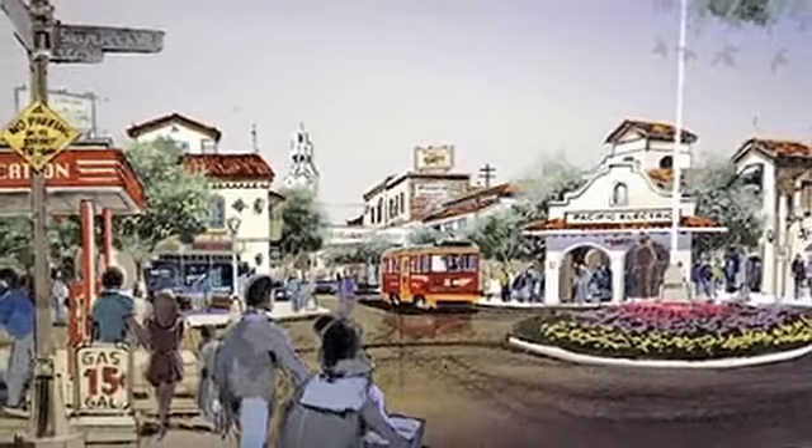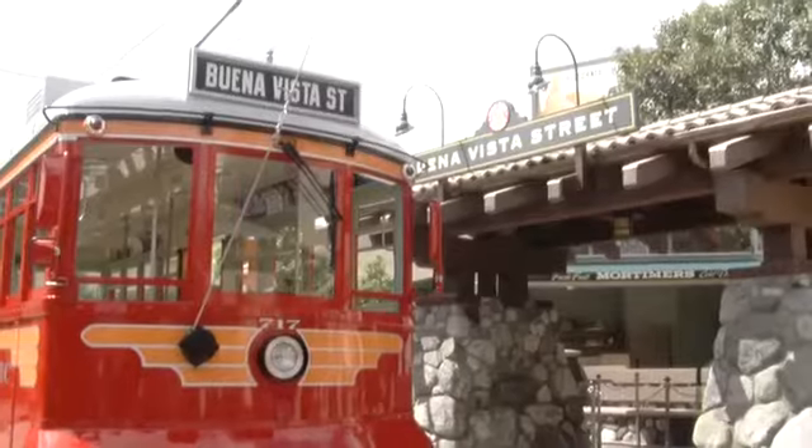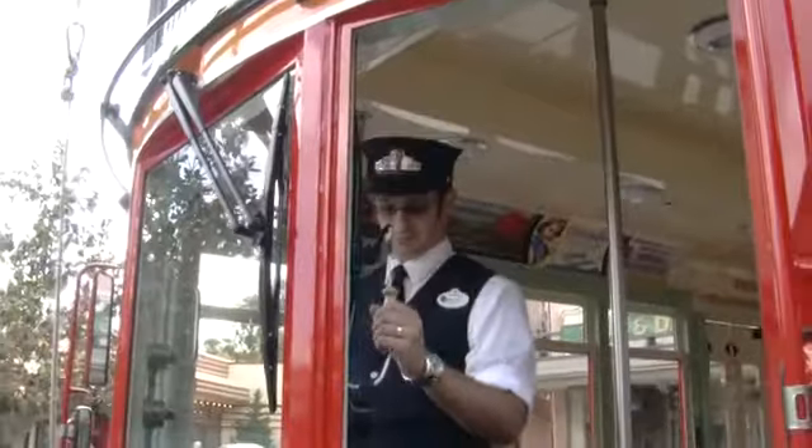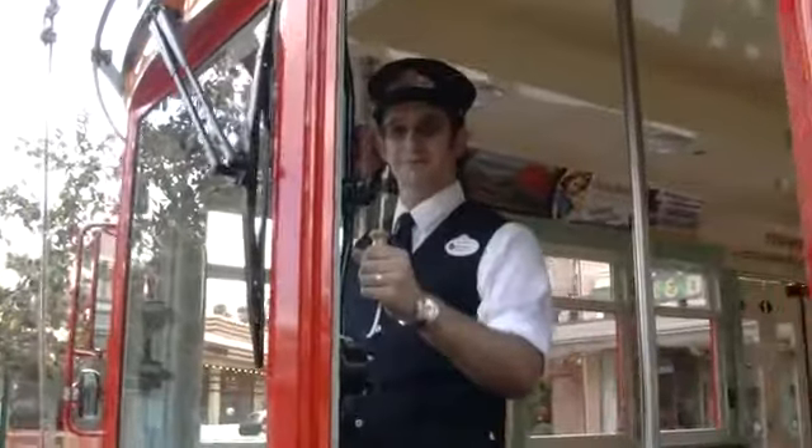Spencer used that passion while designing the street. At Disney California Adventure, we continue the story of when Walt Disney came to California in 1923 on the Santa Fe Deluxe. One of the ways he most likely got around once he arrived in California was on the Pacific Electric red cars.